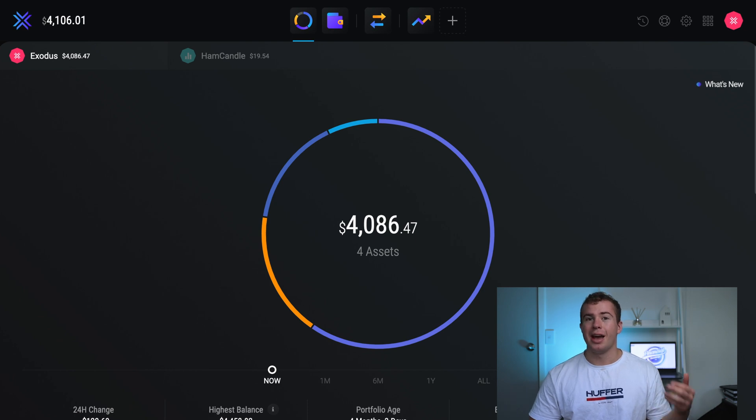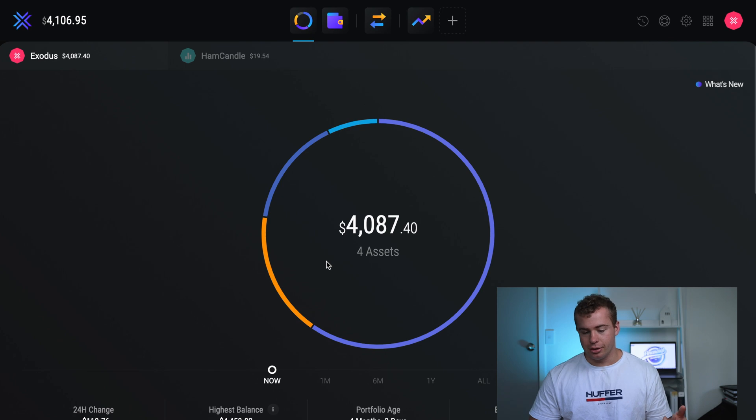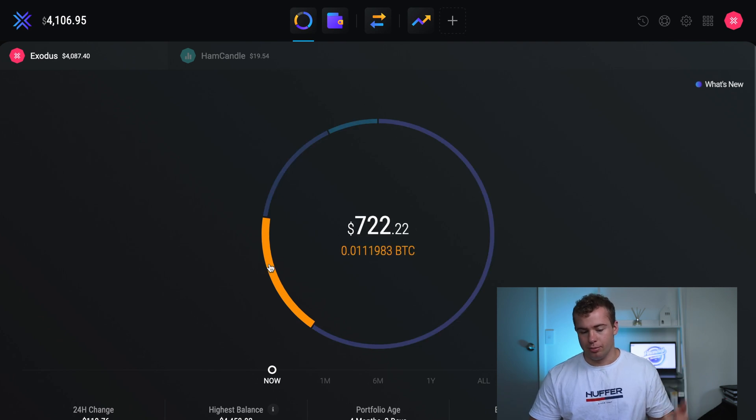Jumping behind the computer screen, I'll give you a quick overview of what the platform looks like. As you can see, this is my portfolio and it shows the different types of assets I've purchased. You can see how much is in there — the majority of mine is currently Ethereum, and then you can slide the cursor around to see Bitcoin, Cardano, and XRP as well.